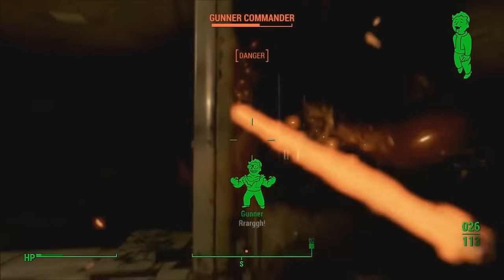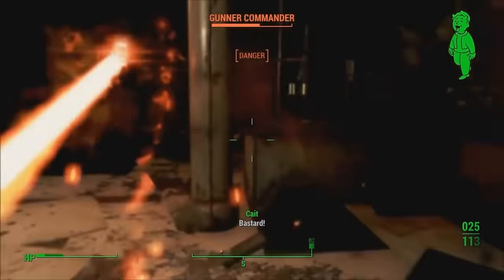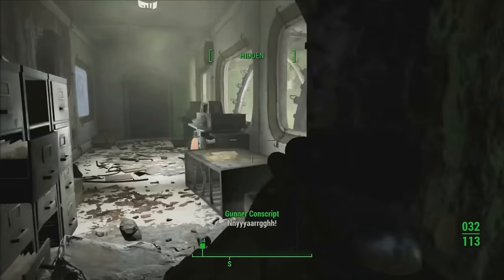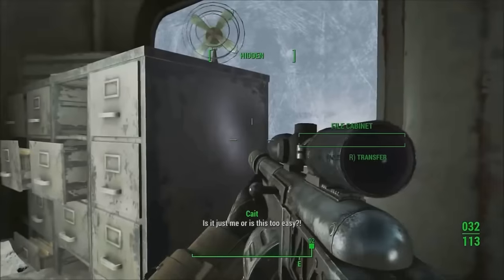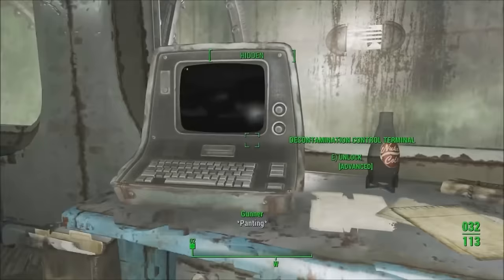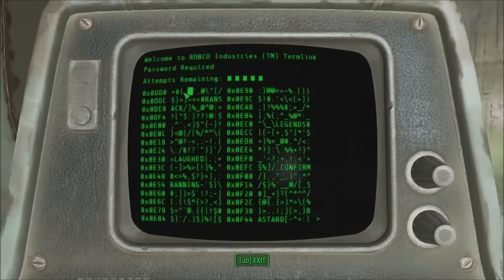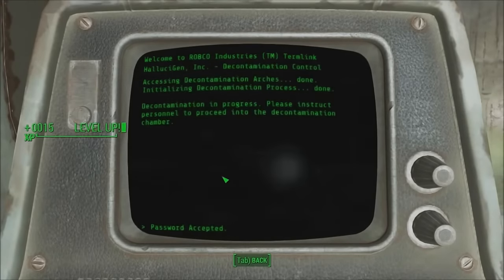One side effect of the gases, of course insinuated by the company, is hallucinations and palpable delusions. Which is why when you enter the facility, gunners and raiders are seen fighting nothing. A room will greet the player with an announcement to try some products, only to find out that all of these gases and devices were actually being sold to investors.